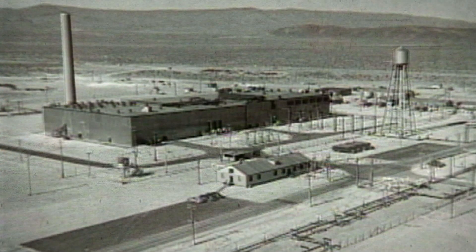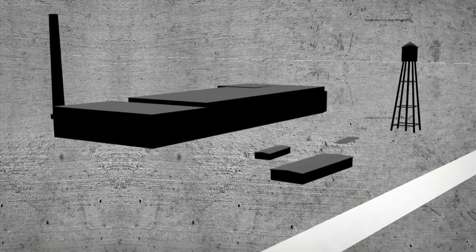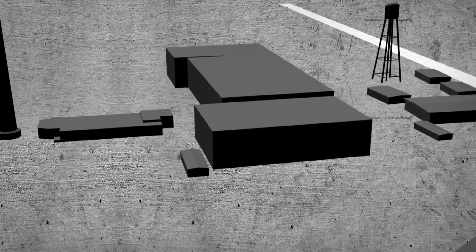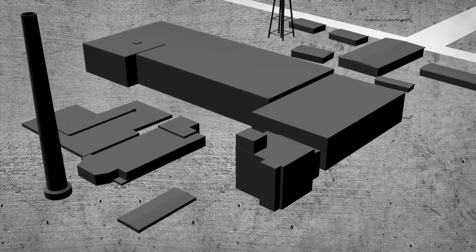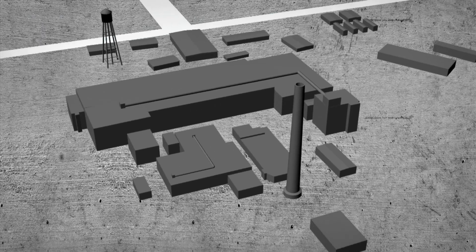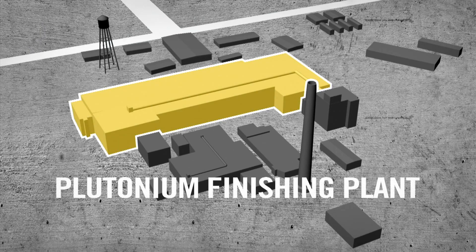Hanford expanded the Plutonium Finishing Plant complex several times during the Cold War, until it eventually included more than 80 structures with four main facilities. One of the four facilities was the Plutonium Finishing Plant itself, which contained two plutonium production lines and three laboratories.